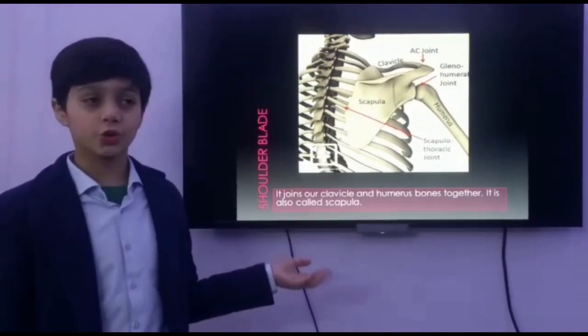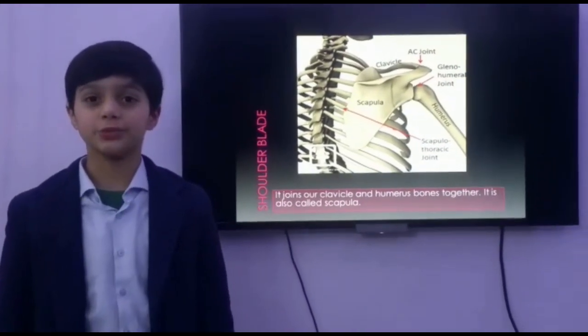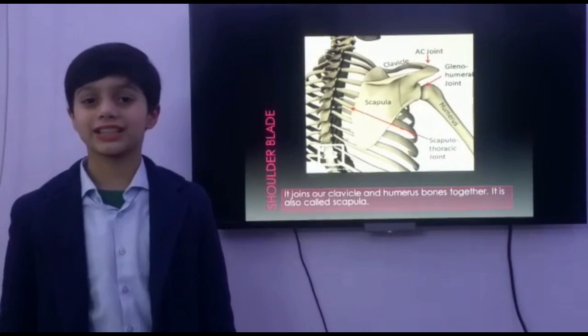This is our shoulder blade. It joins our clavicle and humerus bones together. It is also called the scapula.